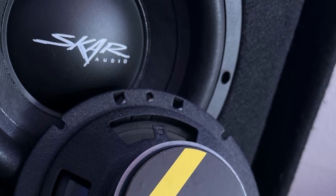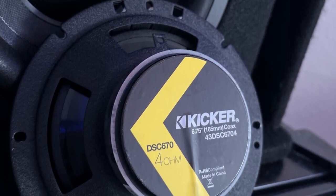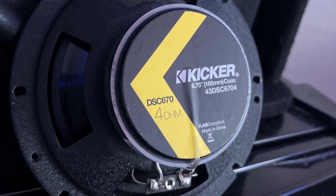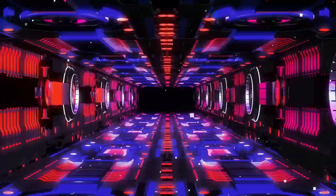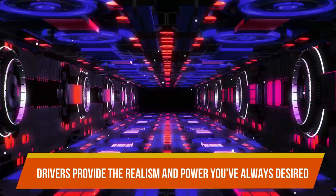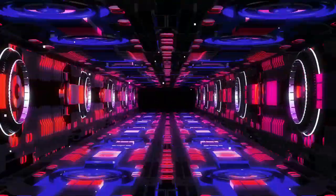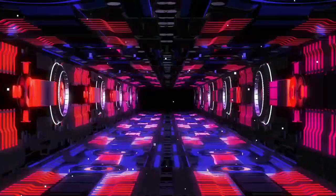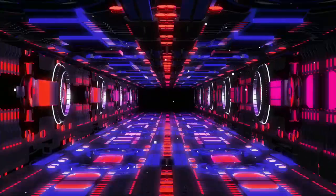Because the KICKR speakers have no protrusion, they may fit into a variety of automobiles. The KICKR DS coaxial fits almost any vehicle door and provides a significant improvement over factory sound. These drivers provide the realism and power you've always desired, thanks to firm polypropylene cones and ribbed, UV-treated foam surrounds. The zero-protrusion PEI dome tweeters deliver clean, precise sound without interfering with factory grills or window motors.